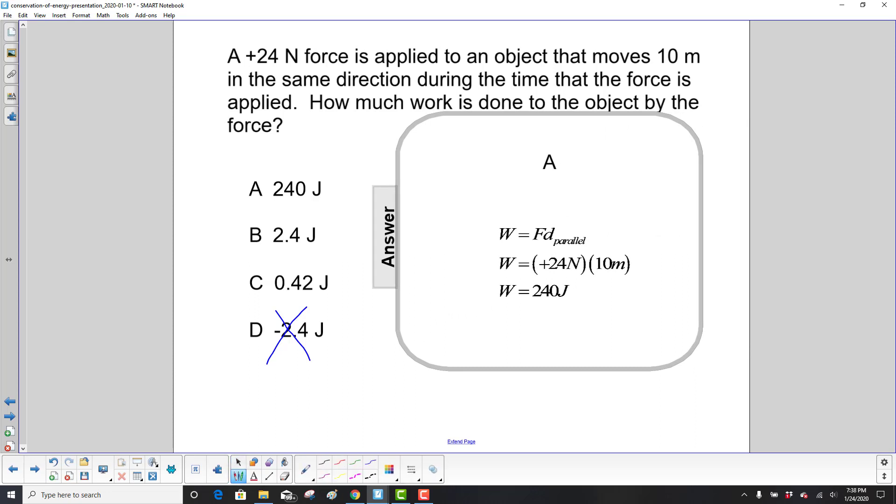Work is force times the distance parallel. The force is 24 Newtons, the distance is 10 meters, and we get 240 joules.